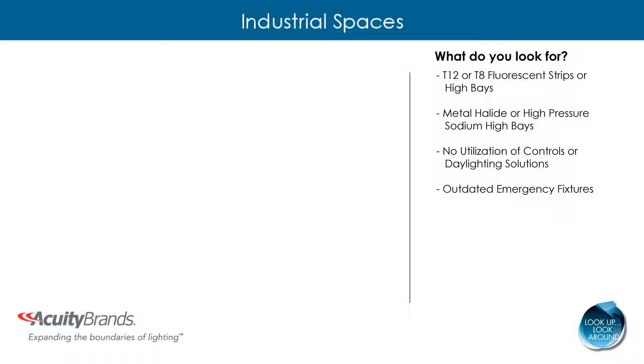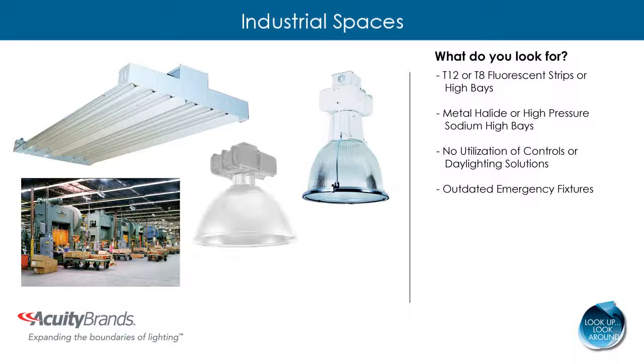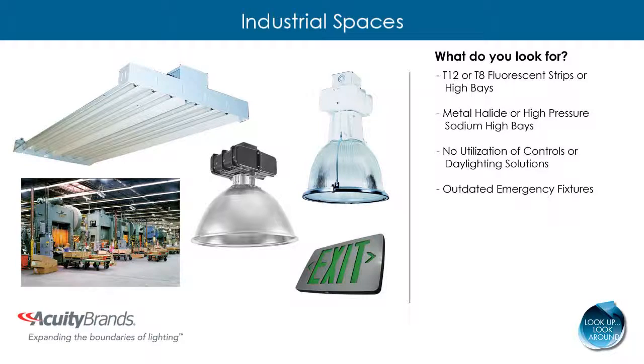In an industrial space, look for the following: outdated T12 or T8 fluorescent strips or high bays; metal halide or high pressure sodium high bays or low bays; areas where lighting controls are not utilized; areas where natural light could benefit the space; and outdated emergency fixtures.